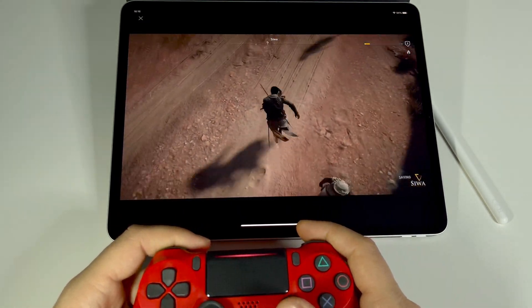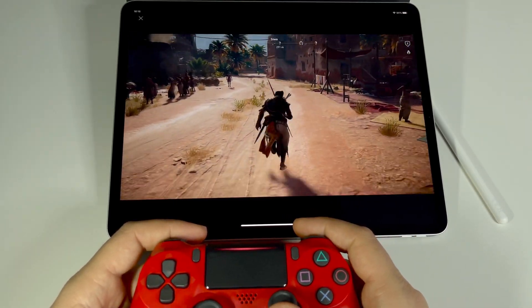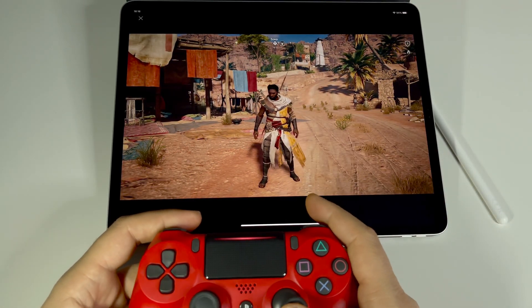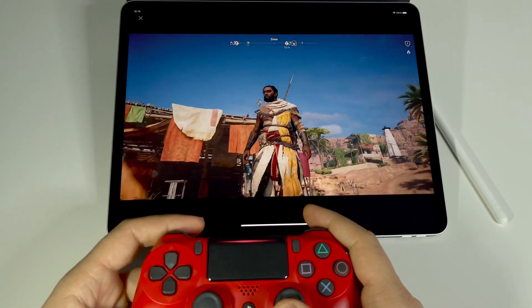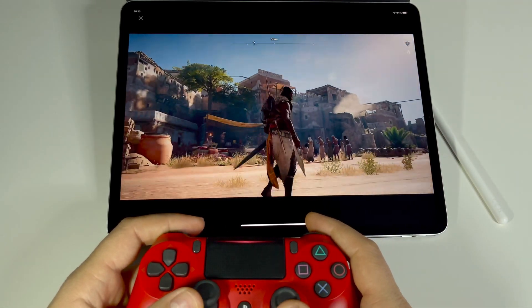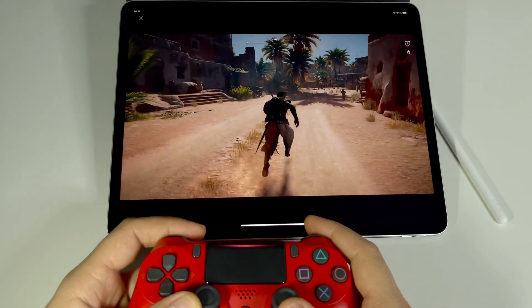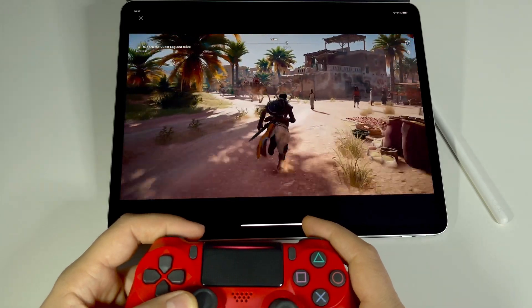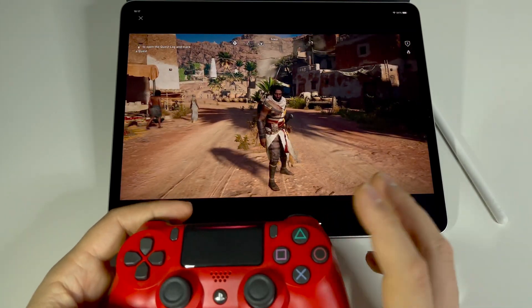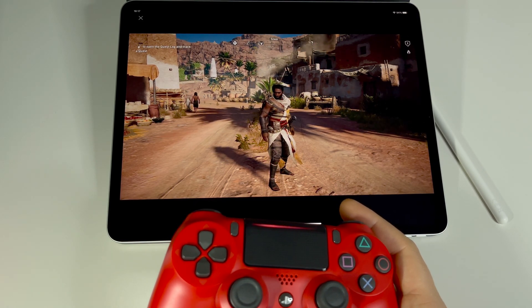From my experience, if you ask what I prefer — a PS4, PS5 (which I'm unable to find on the market right now), Nintendo, or this — at this moment the first place is occupied by Google Stadia. I'm really impressed with what it offers and the experience with the games is truly magnificent.